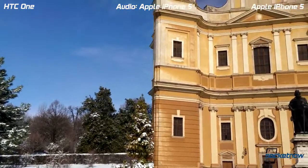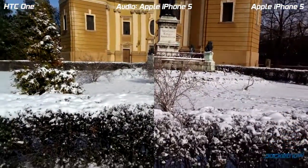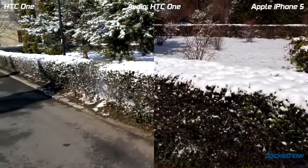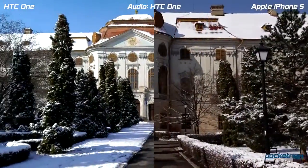We are in our usual place — this is a park. It's a bright sunny day but it's been snowing yesterday, so the conditions are kind of interesting. Let's try to see if the exposure compensation and the white balance are working properly.